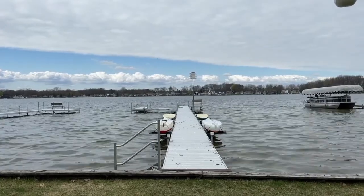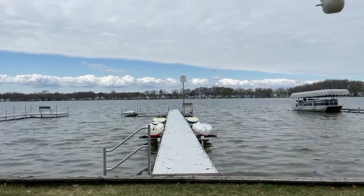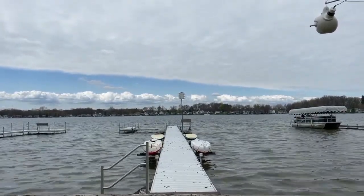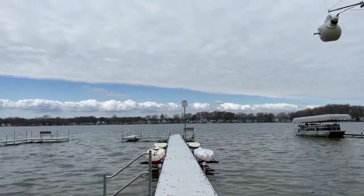I think maybe you can see them. Here comes one. There we go. You can see? See them land on the house? And what would happen is they would keep the Purple Martins away.